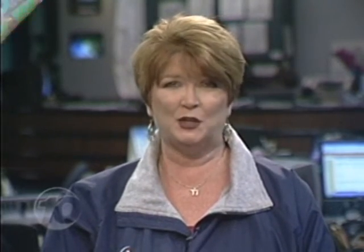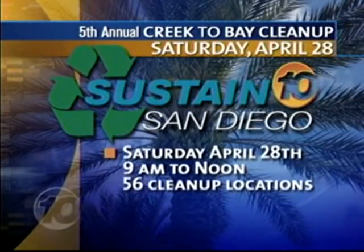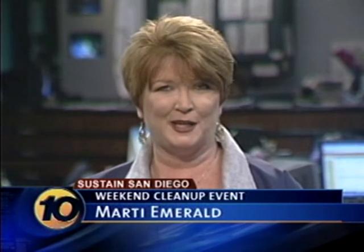We called the city of San Diego about that toxic dump site under the bridge — they sent crews immediately to clean it up. You can help too by volunteering for tomorrow's creek-to-bay cleanup at Troyes Creek or any of the 56 locations countywide. Just go to our website to find the site nearest you. That's 10news.com — click on Sustain San Diego. I'm Marty Emerald, 10 News.